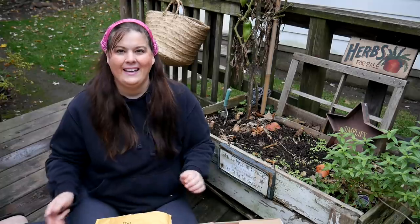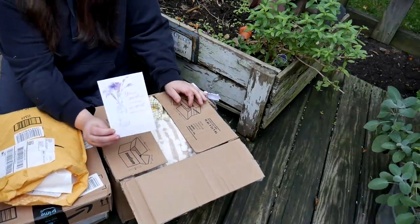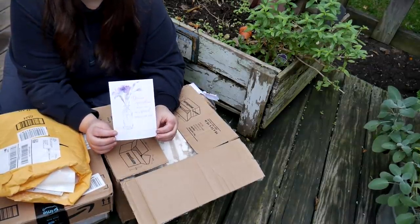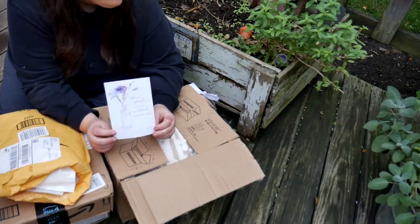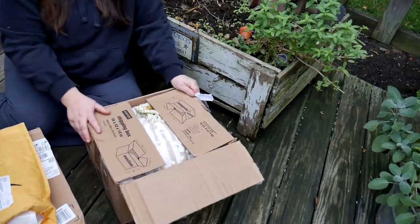I'm just gonna take a moment to share with you a few things that I got in my mailbox. A lot of people really enjoy seeing the things that subscribers have made me or given me. I really enjoy your letters — they encourage me so much. The first thing I want to share is a card — it's so beautiful. You guys pick out such beautiful cards and I really want to thank you for them.